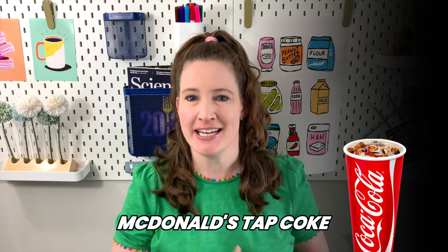As good as I remember. With that little caffeine break, I think I'm ready to finally dig into the real mystery here: why does McDonald's tap Coke taste better than any other Coke you can get?